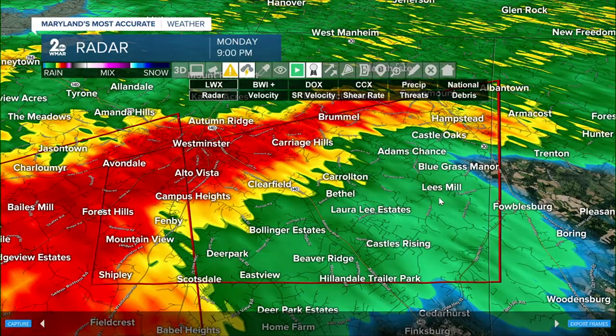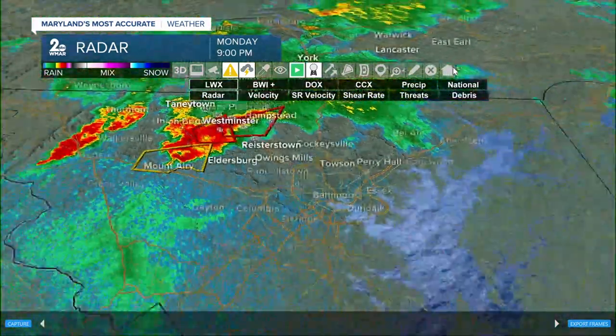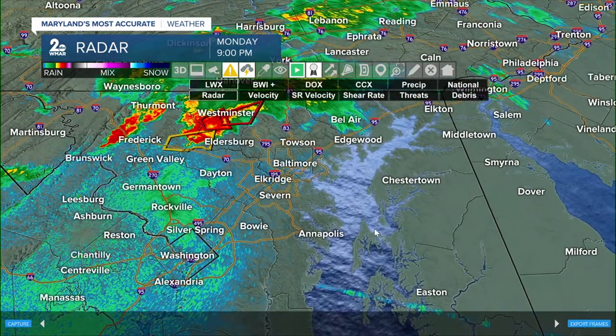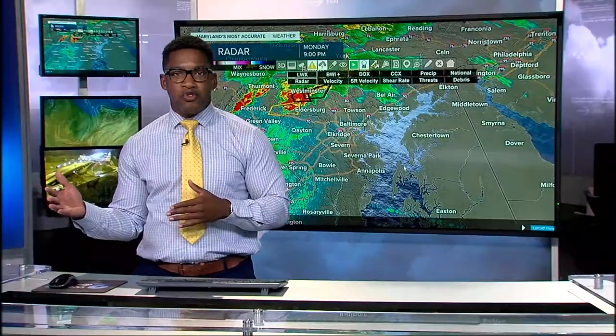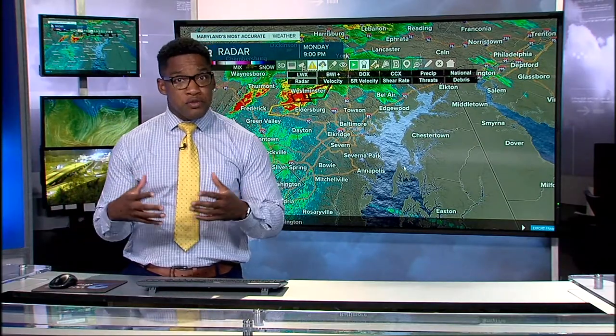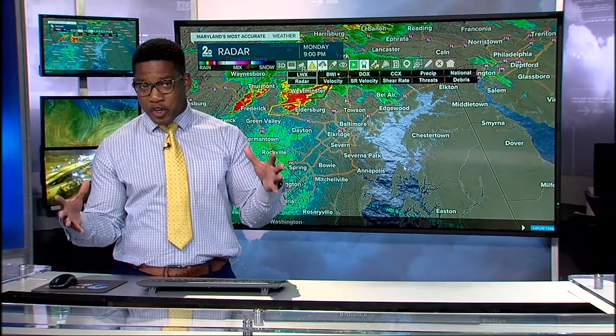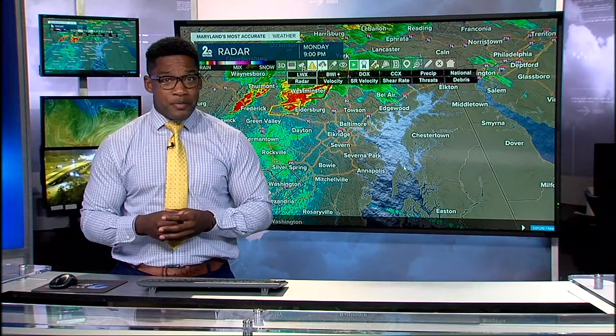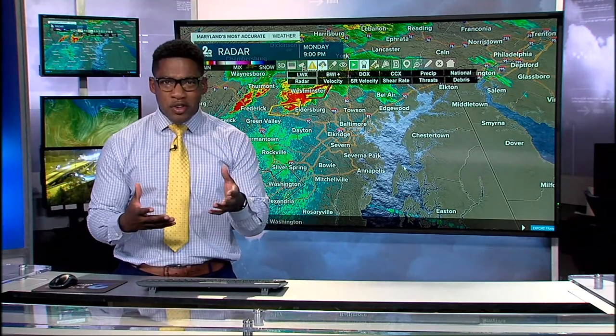It is Hampstead, Castle Oaks, all of these communities. If you're just joining us, I want to do a wide-angle view of what we're tracking — a line of showers and thunderstorms pushing into the region. We told you we were under a level one risk for strong to severe thunderstorms because we were under that warm sector.